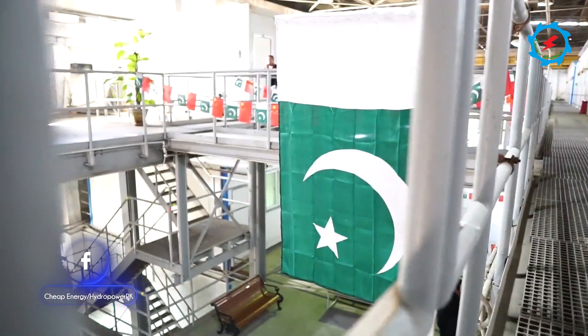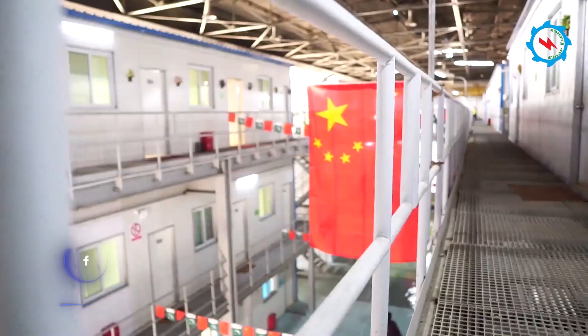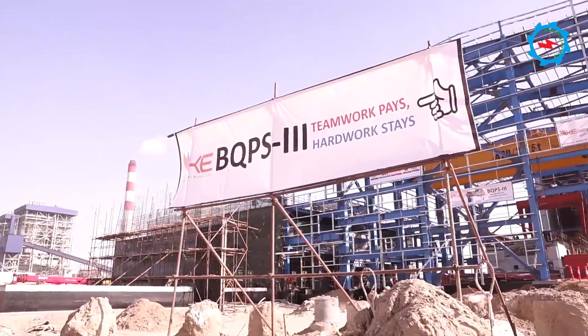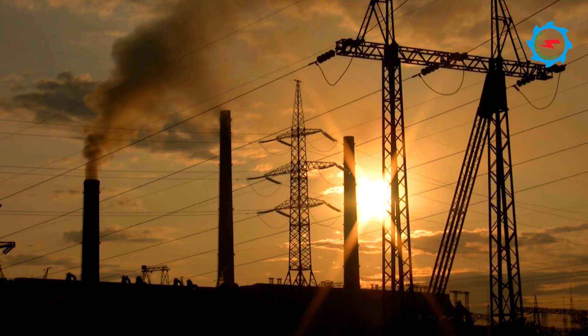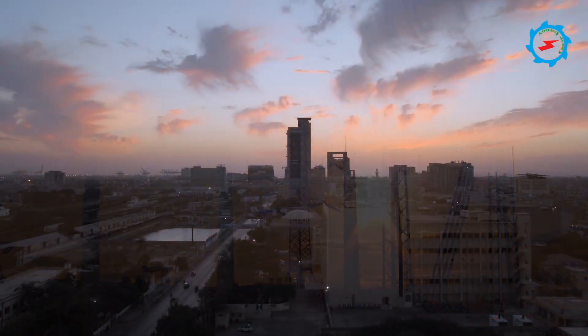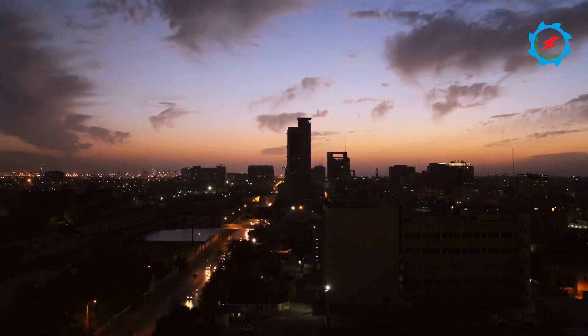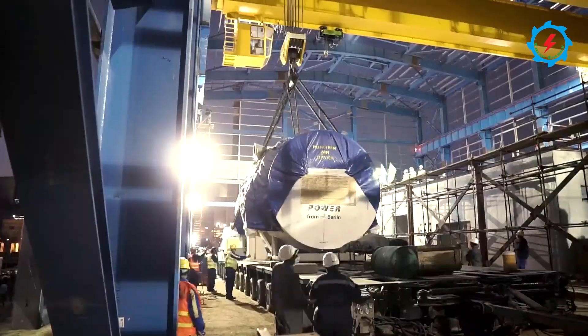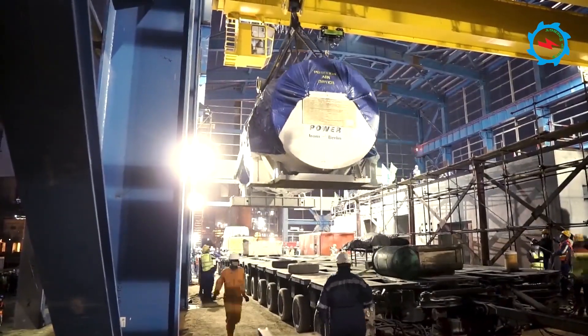In Pakistan, Karachi Electric has initiated a 900 megawatts project at Bin Kasim site along with associated grid expansion projects. This will supplement the power needs of Karachi and add value to the economy through better and sustainable power to business and industry. Let's unfold the glimpses from gas turbine arrival and installation of the project.